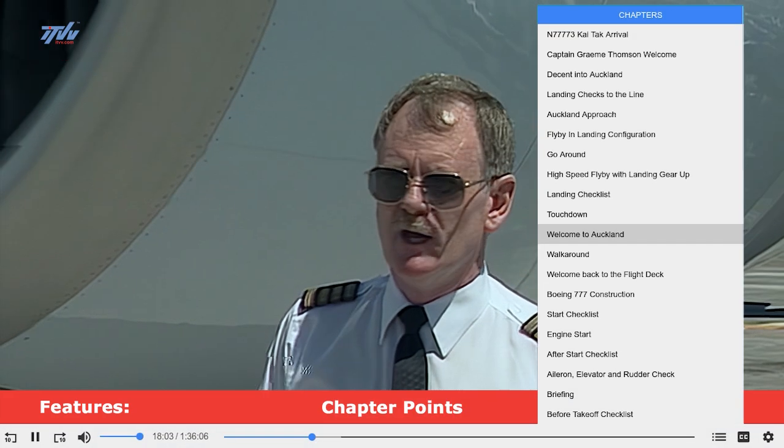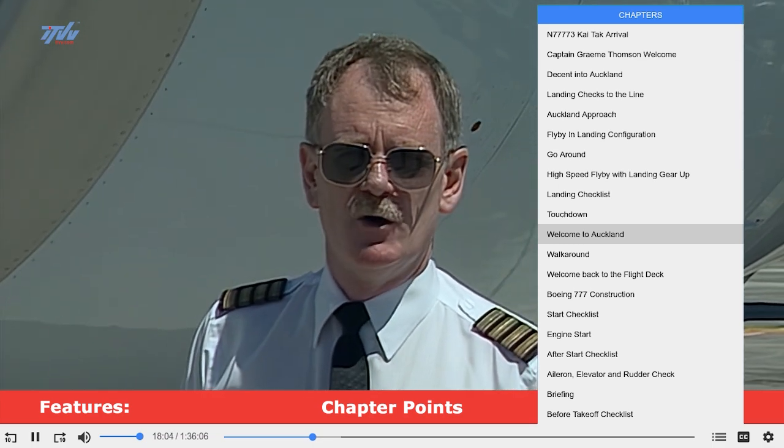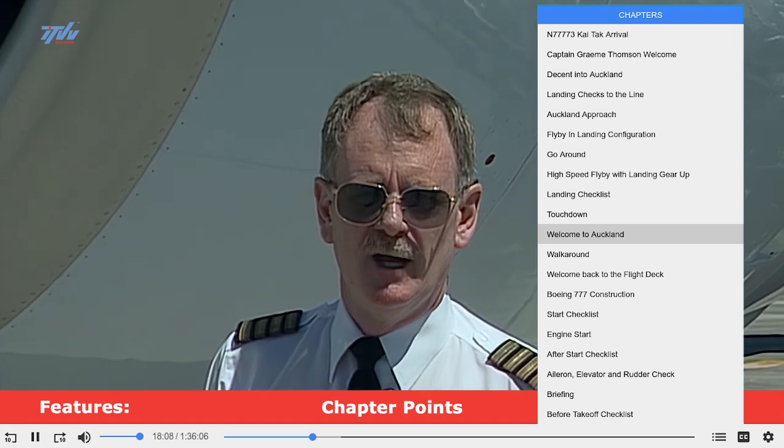It's now 46 hours later. The aircraft, since we arrived in Auckland, has been to Sydney, Singapore, Jakarta, Hong Kong, and a short time ago arrived here back in Auckland.